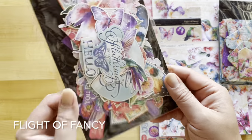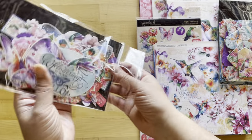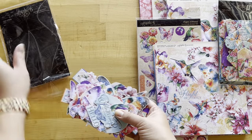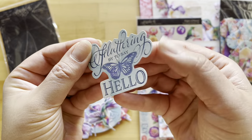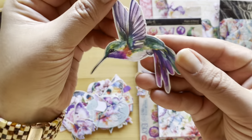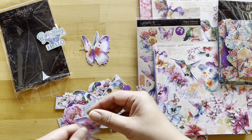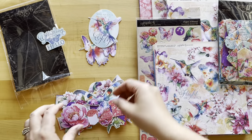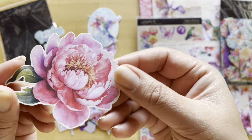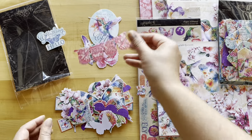Let's start off with our Flight of Fancy ephemera assortment. You can see there's so many pieces jam-packed in here — 59 different assorted pieces that have all been die cut for you. These are on a great matte cardstock and they're a nice heavy weight. We've got hummingbirds, butterflies, and great sayings. These are going to make all of your crafting so easy — add these to your cards and albums and just see your projects light up.